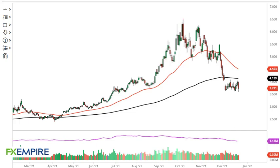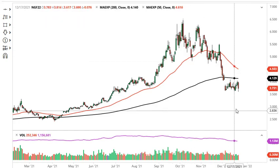From FX Empire, this is Chris taking a look at the natural gas markets. This chart just looks horrible — there's no two ways around it. If we rally at this point, I'm looking to sell, especially closer to that 412 area, the 200-day EMA. But I don't even think we rally that much at this point.